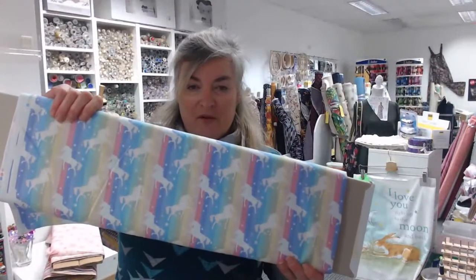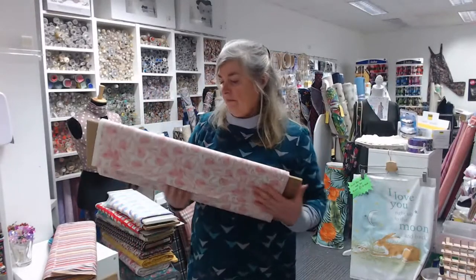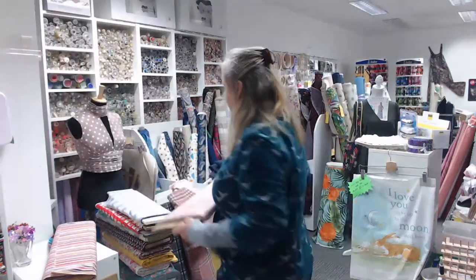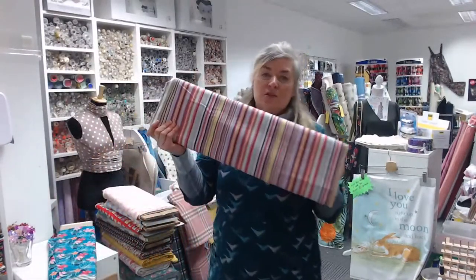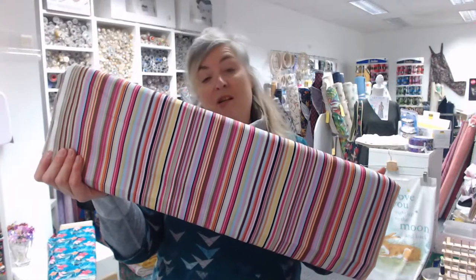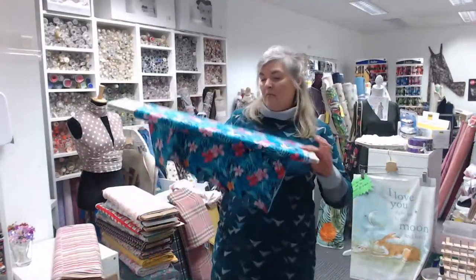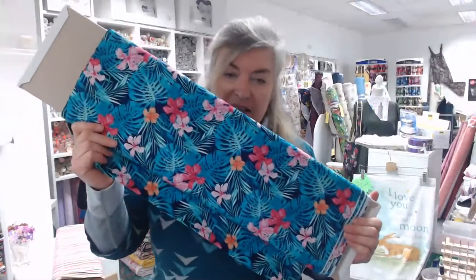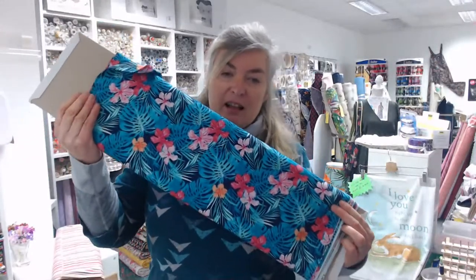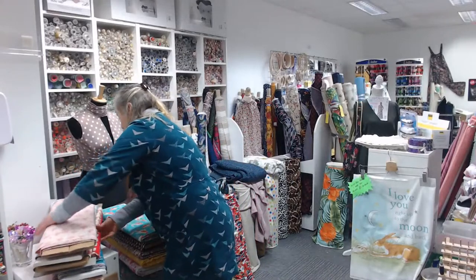We've got rainbow unicorns — a pastel rainbow stripe with unicorn print. A pretty feathery design with a dusky pink feather on an antique cream background. A new stripe with lots of colors — greens, pinks, yellows, orange, brown — coordinating with lots of our other fabrics. And back by popular demand, a gorgeous tropical print: a vibrant dark navy background with turquoise and greens leaves and orange and pink flowers.